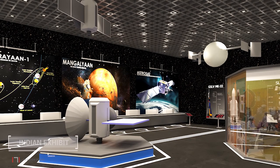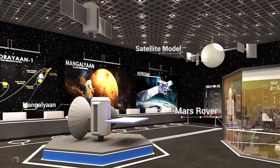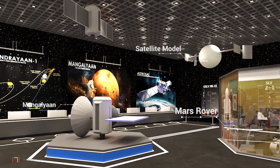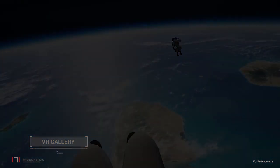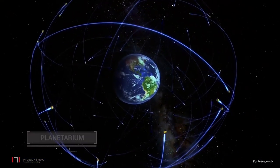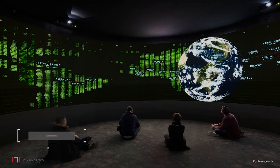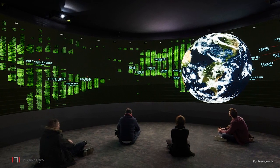The next gallery is dedicated to the achievements of Indian space science and will feature many milestones achieved by the country. The VR gallery is dedicated to providing virtual training experience for space flight and flight navigation. From here, visitors will go to the 200-seat state-of-the-art planetarium, and then to the theatre screening videos and feeds from NASA and other space stations.